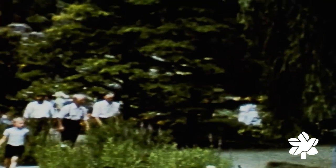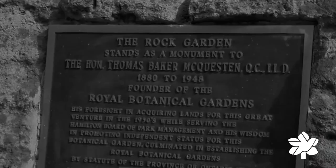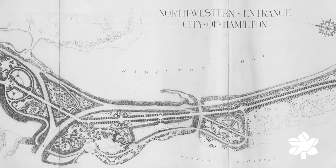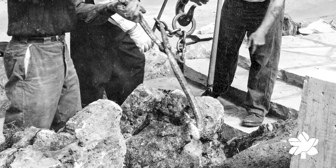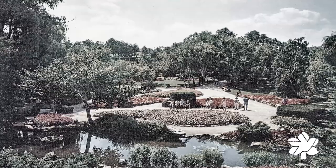It has been more than 80 years since the historic Rock Garden was born. Royal Botanical Gardens founder Thomas Baker McQuestin envisioned a grand entranceway to the city of Hamilton. From that vision, an unassuming abandoned gravel pit was transformed into one of Canada's most cherished gardens — the Rock Garden.